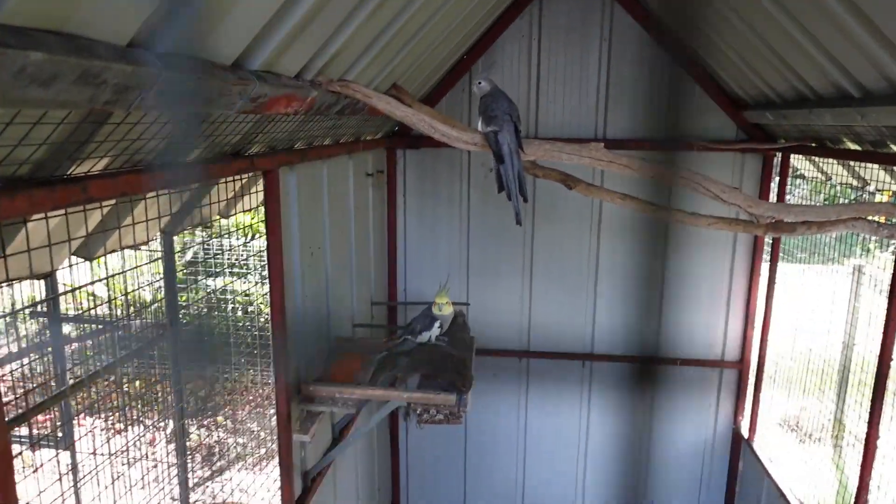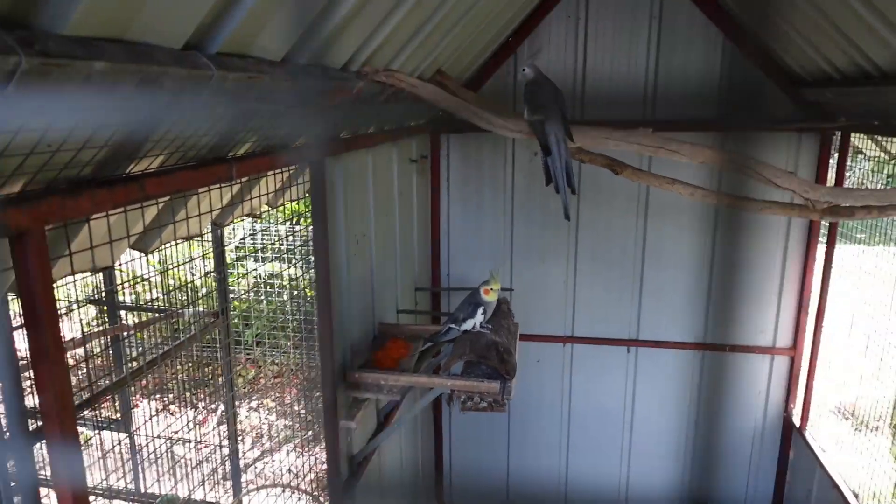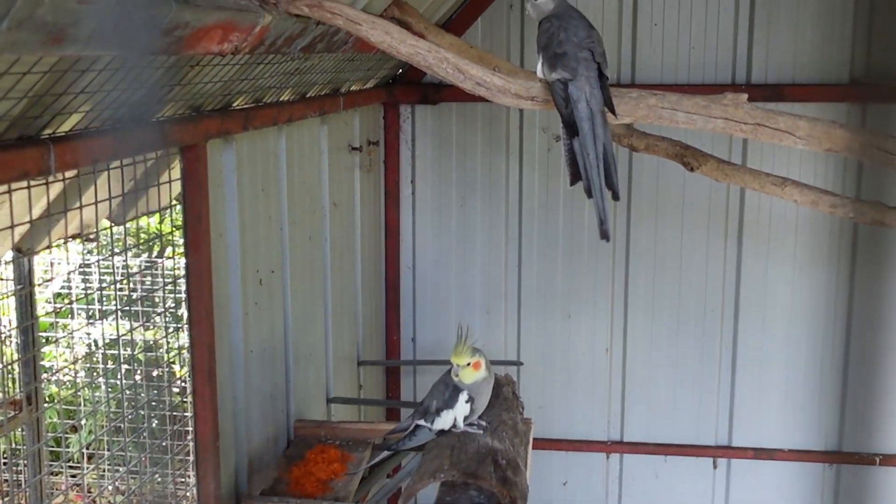Hey guys, welcome to GGS Wildlife. Just doing a little intro video today to show you all the birds that I have and what might come in the future.